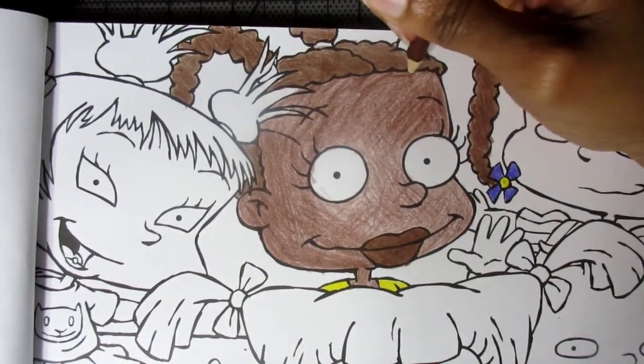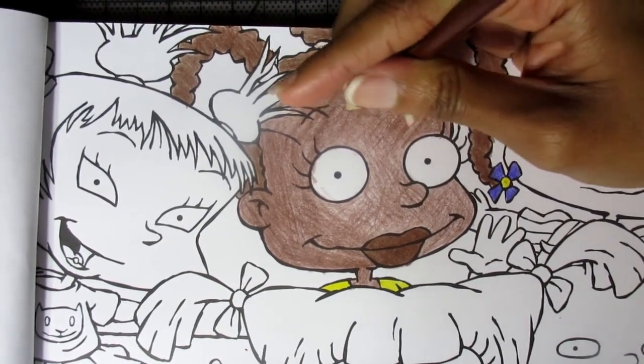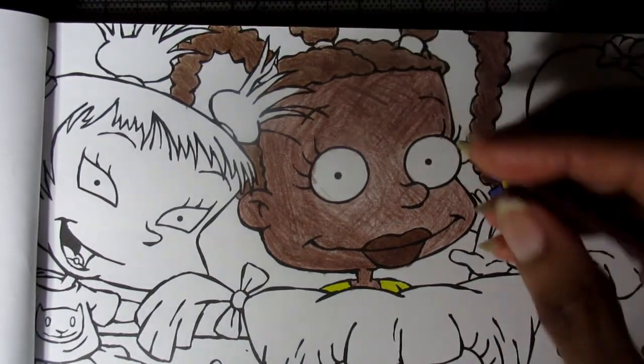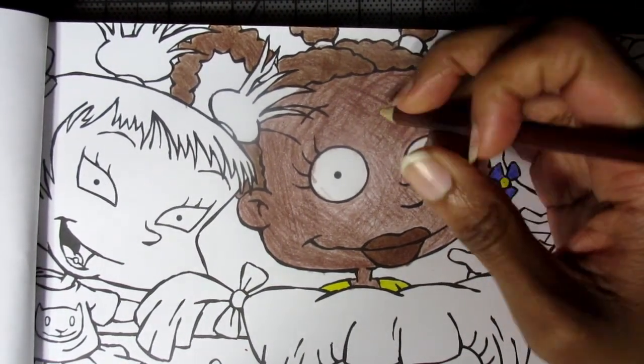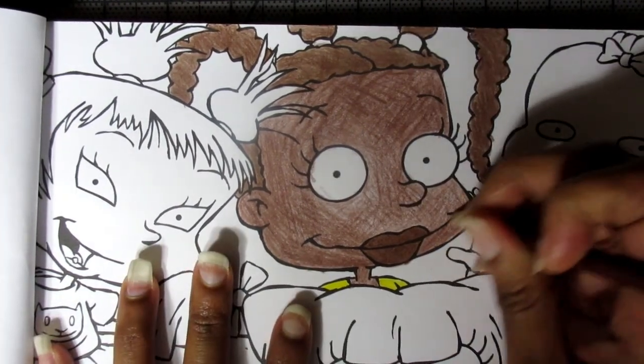If this camera decides to shut off while I'm coloring - which it will do - thanks for checking this out. I'll put the finished piece at the end of the video if you care to look at it. Stay tuned for the next video.